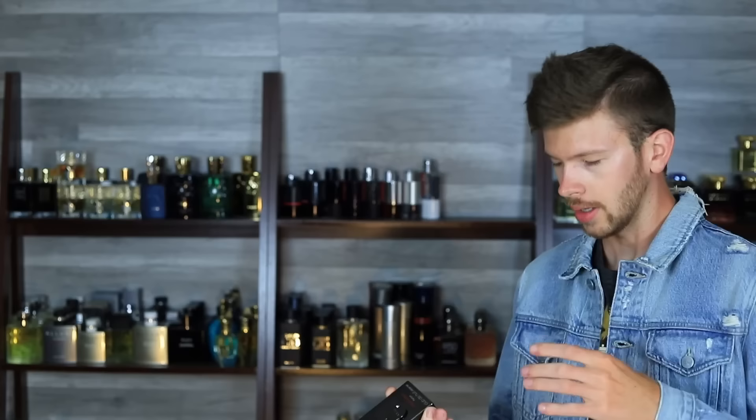Being that it's a limited edition, I don't know if that means they're going to produce it for one year, two years, three years, or six months — but they mean business about it. They have an EDT, that's where it all started, then an Eau de Parfum, and now a Parfum.